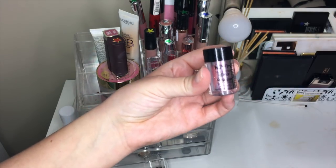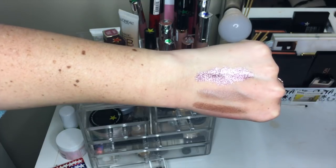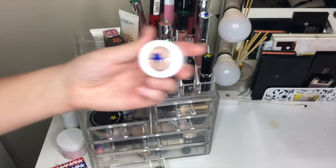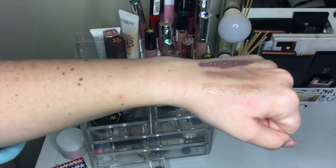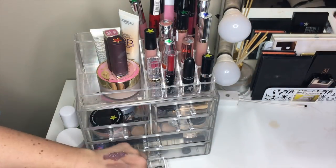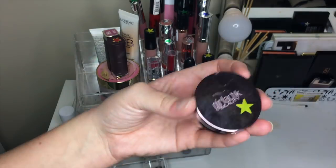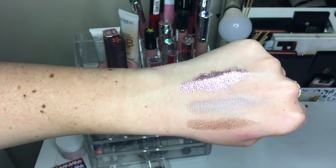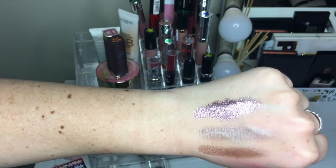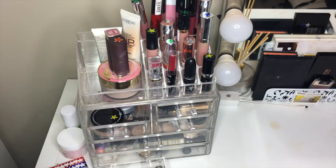Next up we have powder shadows. The first one is the NYX Glitter in Rose swatched over glitter glue — obviously I'm keeping that, it's beautiful. Then we have ColourPop Birthday Girl which got blue — obviously I'm keeping it. The middle one is a Galactic eyeshadow Star Shadow in Vintage, a really unique purpley-taupe color. I tried it on my eyelids and it didn't look great, but I want to give it another shot so it got a yellow star. I'm keeping all three powder shadows.